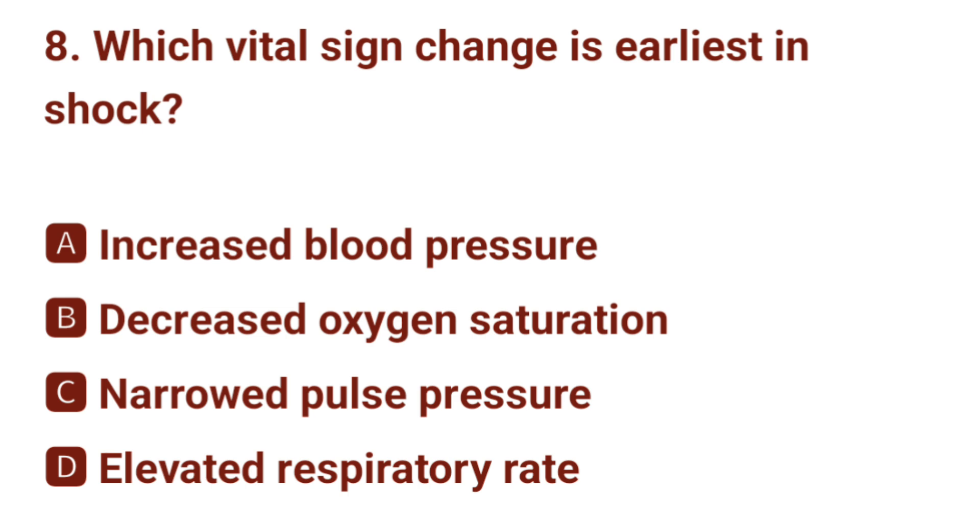Question number 8. Which vital sign change occurs earliest in shock? The correct answer is D: elevated respiratory rate.